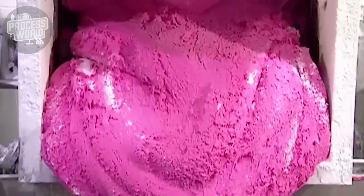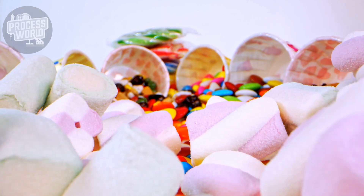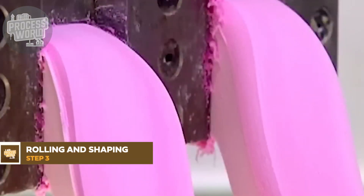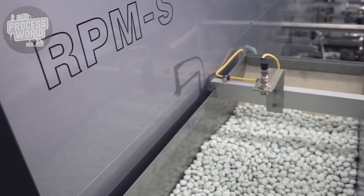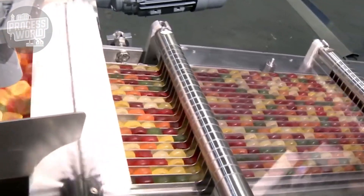Once the gum mixture is completely combined, it's time to shape it into the forms we see in stores. The soft, dough-like gum is transferred to rolling machines which flatten it into large, uniform sheets. These machines press the gum to a precise thickness. The flattened gum is then sliced into final shapes using precise cutters — stick gum is sliced into thin rectangular strips, while pellets or balls are created with specialized molds.